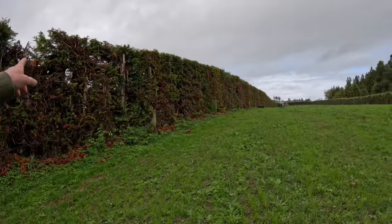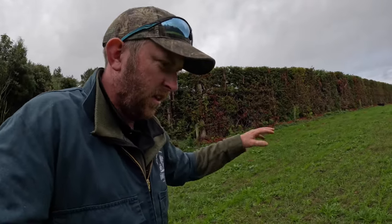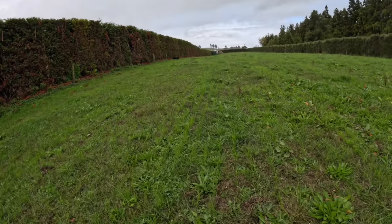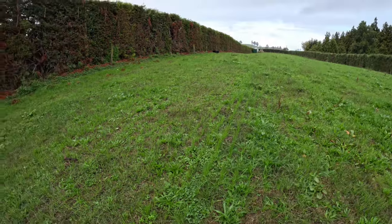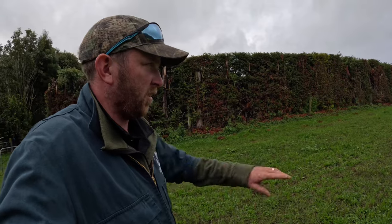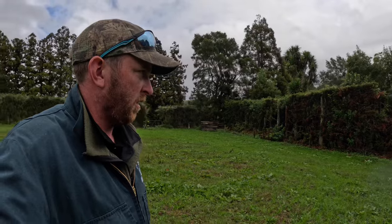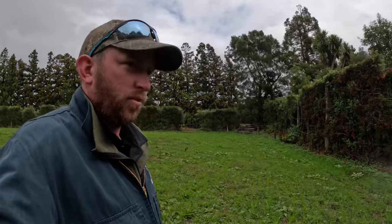I've just sprayed the paddock over there where I had the oopsie and didn't have the seed going down the chutes. It looks a lot better over here - you can see the lines of annuals over there. I'm just going to spray these two paddocks, and that's Robin's block being sprayed with urea. If there's any left over I'll take it to Bert's place just over there.